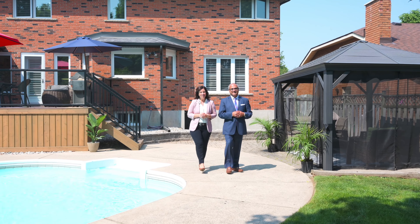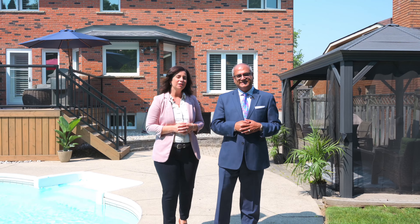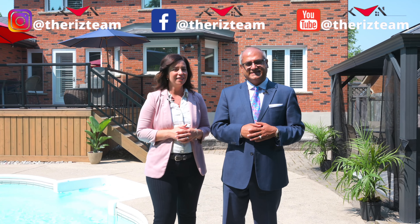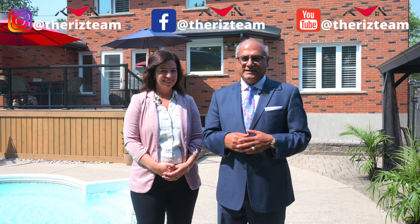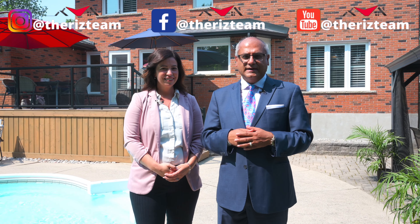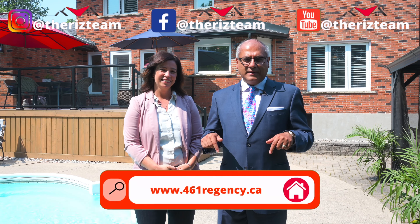This home has been extensively renovated, offering both beauty and functionality in this family-friendly community known for its picturesque streets and well-maintained executive homes. That's right, Nicole. And with choice schools, convenient shopping destinations and a luxurious home, if you know anyone looking to be in the Upper Beachwood area, connect them with the Riz Team. For details on this home, check the website link below.